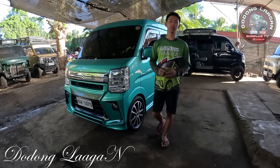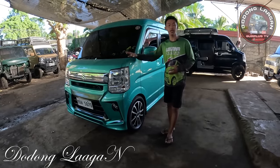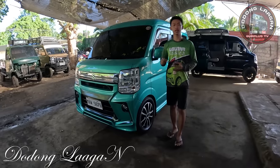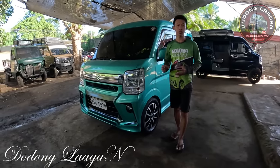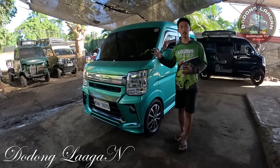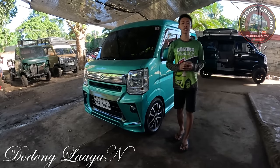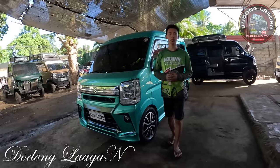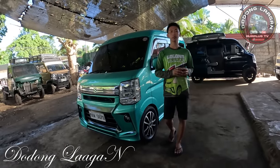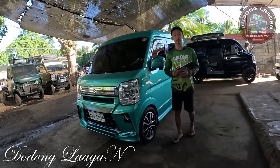Hello mga kol, welcome back sa ating YouTube channel. Ngayon mga kol, pagkita natin yung ating Suzuki Every Wagon Top of the Line DA17W 2015 model. Meron itong makina na ROC A-Engine 660cc, meron itong maximum power na 64 hp at 6,000 rpm, then meron itong maximum torque na 95 Nm at 3,000 rpm. Yung sukat ng ating unit mga kol, meron itong length na 3.4 meters at meron itong width na 1.5 meters. Yung height ng ating unit mula dito hanggang dito is 1.8 meters.